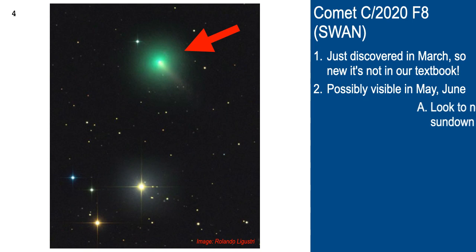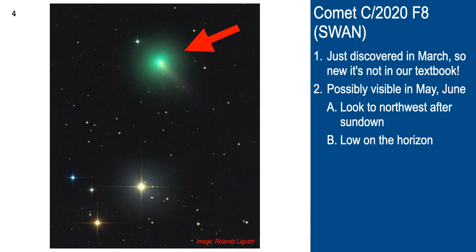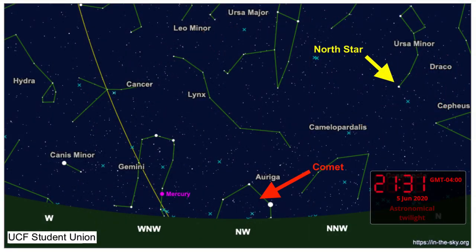It's possibly going to be visible this month in June, so I'm going to show you how to spot it — looking to the northwest after sundown and low on the horizon. Here's a diagram from a website that shows where the stars are in the sky on any day and time. The constellation Gemini is in the west-northwest, Mercury will be visible near the horizon, and this is right after sunset at about 9:31 at night. Comet C2020 F8 SWAN on this day will be somewhere down in the northwest, where the arrow is pointing.